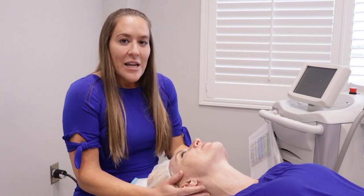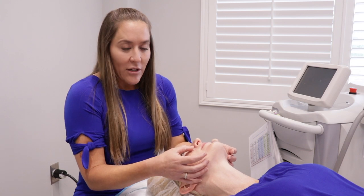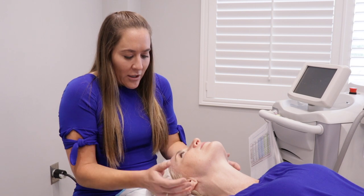What we're going to be treating with Chelsea today is her sun damage in her skin, as well as some of the vascular redness in her skin, mostly around the nose, the chin, and a little area here in the glabella.